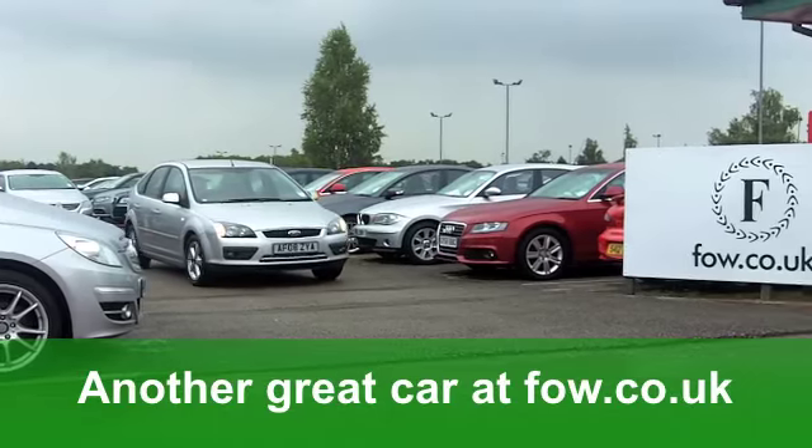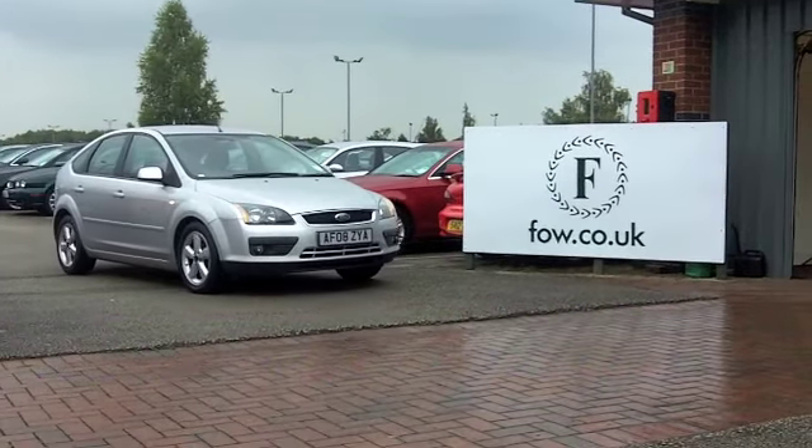If you want to part exchange your old car, by the way, no problem — at Fords of Winsford.